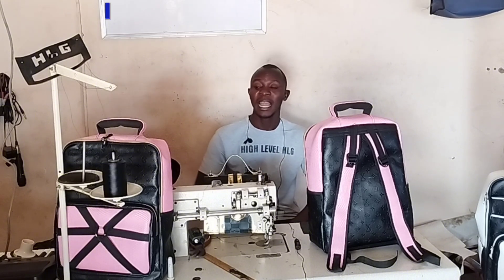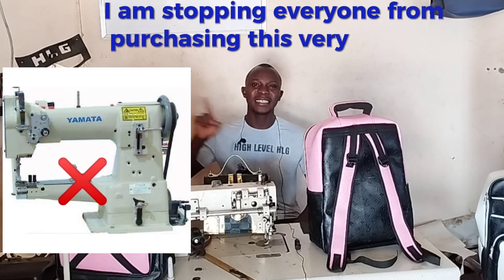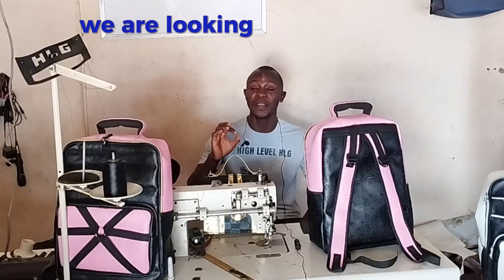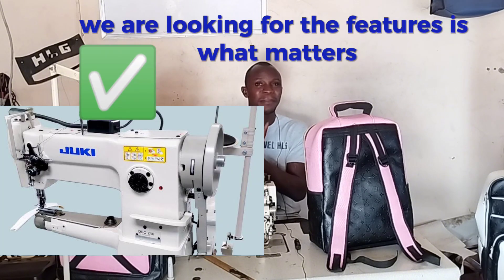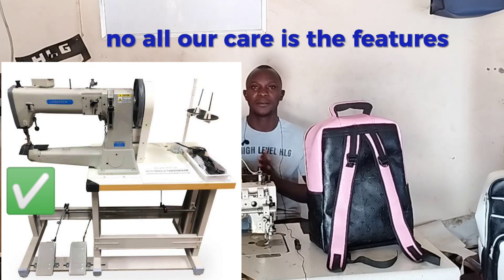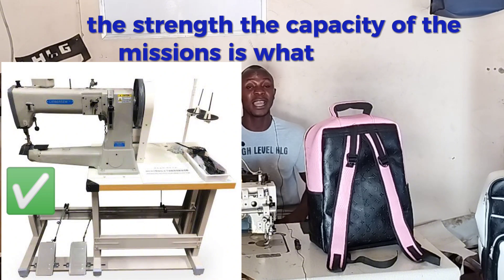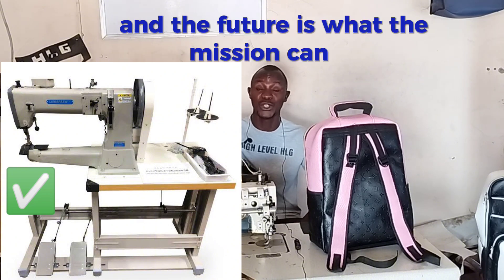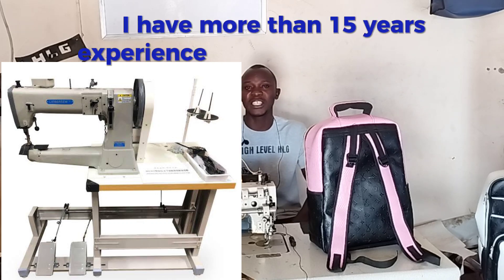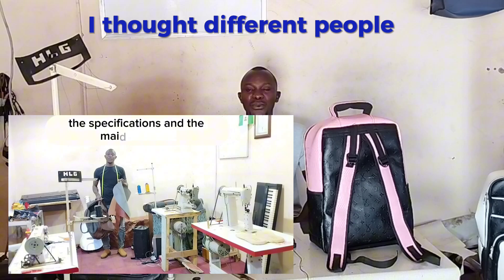Enough is enough. I have over 2,000 online registered students in Africa and other countries, and I am stopping everyone from purchasing this type of cylinder bed sewing machine. The features are what matter — we cannot be deceived by name or brand. All I care about is the features, the strength, and the capacity of the machines.